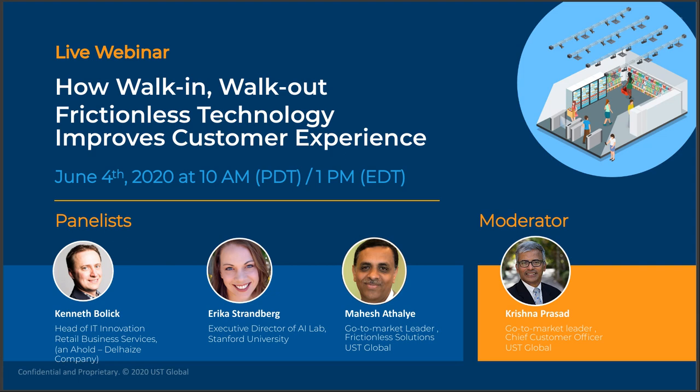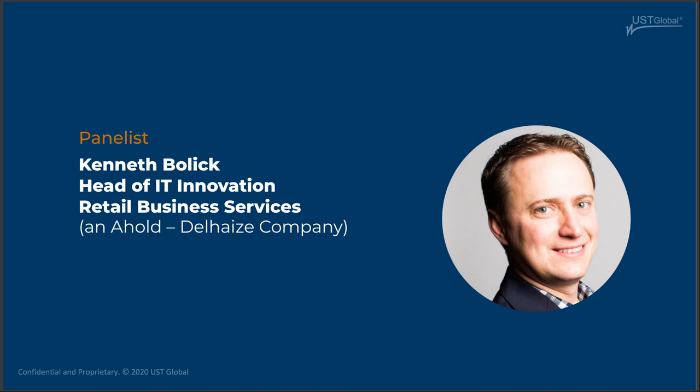I'm excited to welcome three panelists who have a range of experience and expertise from industry, technology, and academic research. Ken Bollett is the IT and retail technology leader at Retail Business Services and Ahold Delhaize. Ken, do you want to say hello? Thanks, Krishna. I'm currently working at Retail Business Services — I've been with the broader Ahold Delhaize USA group of companies for the past 22 years.